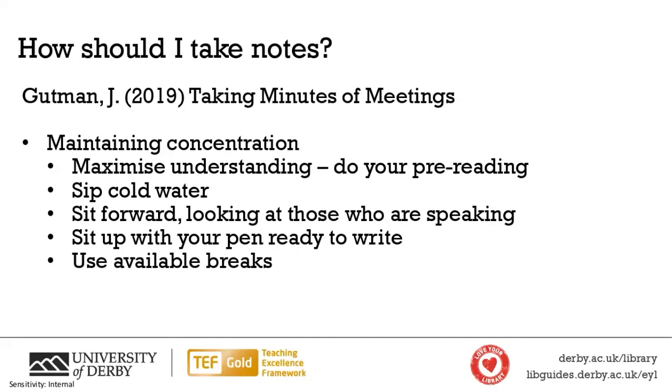We're going to talk about how we should take notes, and I've got some really practical tips. This was a fascinating book I read called 'Taking Minutes of Meetings.' I didn't read all of it — I read the relevant parts. I thought it was brilliant because it's not a study skills book, yet it stood out as a very practical guide focused on being a minute taker in a meeting.